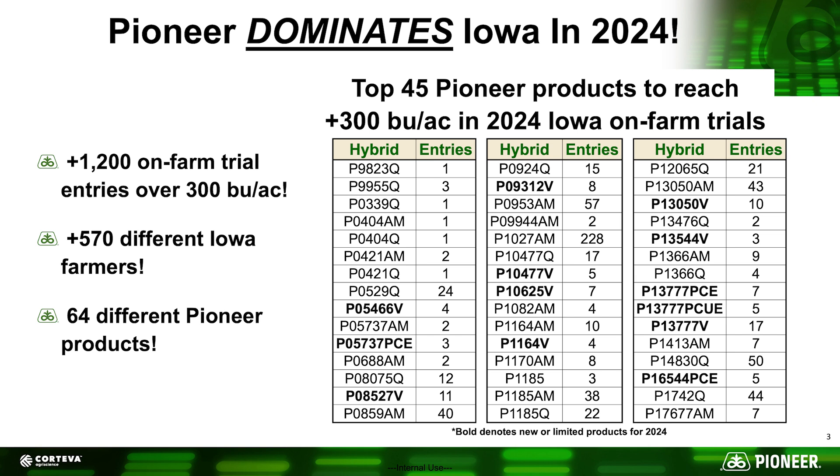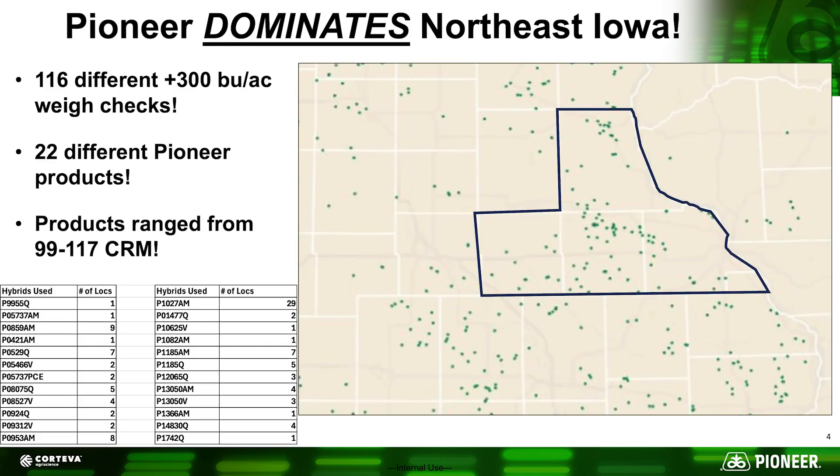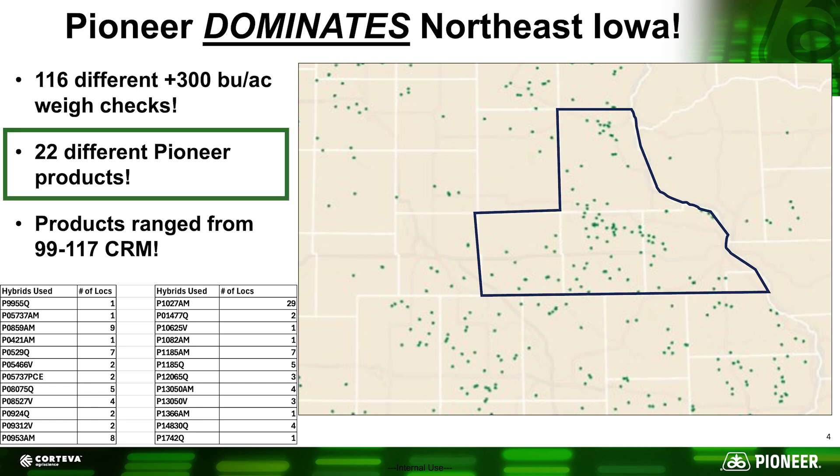There are definitely some that stick out — some are higher volume, more frequently planted products, so you'd expect more locations. But there are definitely hybrids that just have a top-end gear that others don't, and it does show. Zooming into northeast Iowa, the counties I cover had about 116 different locations that went 300 bushels, with 22 different Pioneer products ranging from 99-day through 117 CRM. Just like the all-Iowa data, a few hybrids and genetic platforms really stood out as top performers.